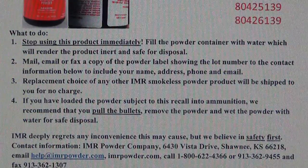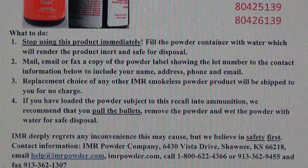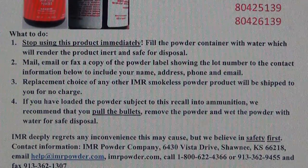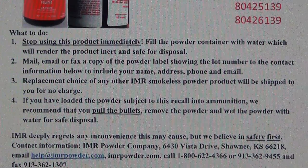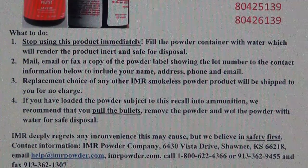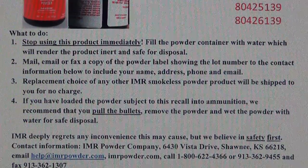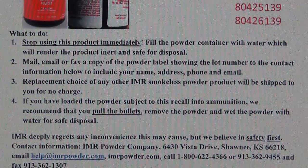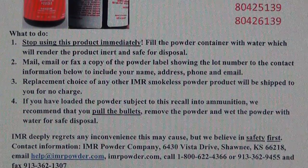IMR deeply regrets any inconvenience this may cause, but they believe in safety first. Contact information: IMR Powder Company, 6430 Vista Drive, Shawnee, Kansas 66218. Email: help@imrpowder.com. Phone: 1-800-622-4366 or 913-362-9455. Fax: 913-362-1307.